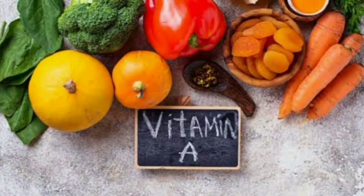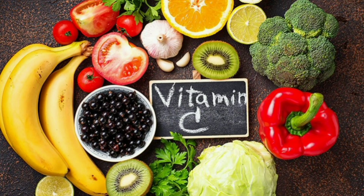Vitamin A is important for skin health, as it helps to regulate the production of oil and promotes cell turnover. B vitamins, including B6 and B12, are necessary for the proper functioning of the skin.